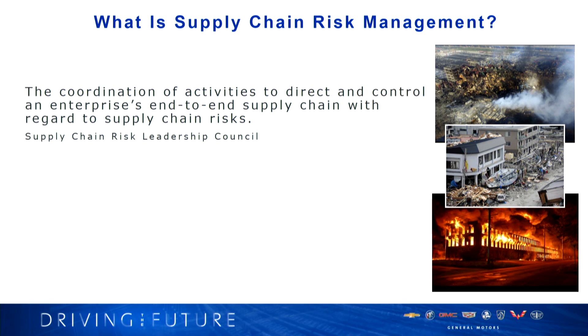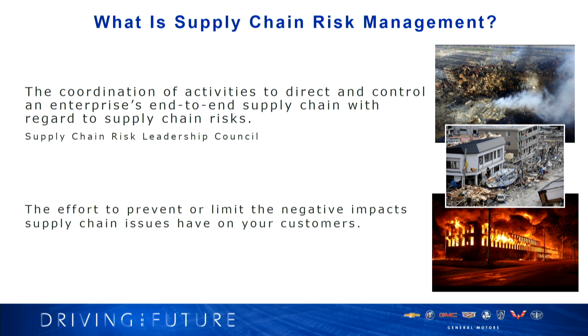So what is supply chain risk management? Supply chain risk management is the coordination of activities to direct and control an enterprise's end-to-end supply chain with regard to supply chain risk. That's how the Supply Chain Risk Leadership Council defines it. I have a simpler definition: it's really the effort to prevent or limit the negative impact supply chain issues have on your customers — both internal and external. For GM, that means our manufacturing plants, our dealer network, our internal crisis management teams, and our end consumer.